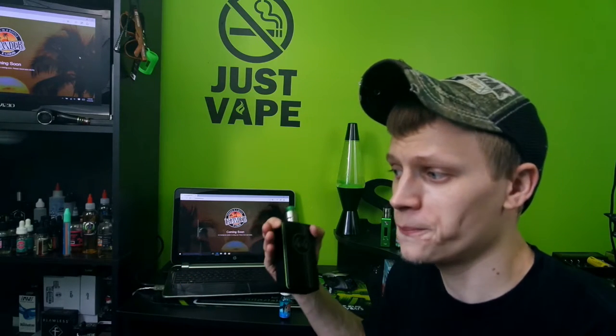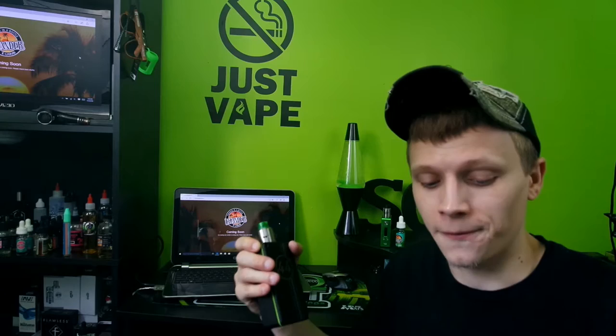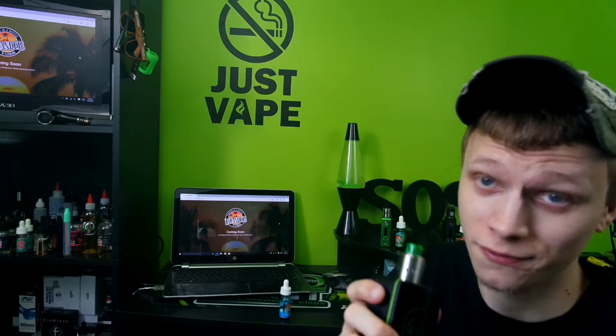All these juices are a little bit on the sweet side. I do like my juices sweet because at work I run tanks and I want to be able to taste the juice through the tank instead of it being muted. I've had all these in my Heracles Plus and they're definitely really good on flavor in a tank, so I highly recommend that.